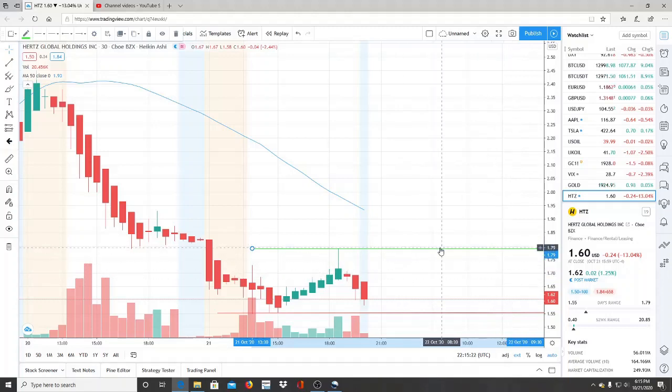Breaking through 1.79 does not signify that the bulls have gained control — they need to break through the 50-day moving average at 1.93 to gain control and get back into bullish territory. The 1.79 level just gives us as investors a sense of direction. If the bulls confirm and turn that into a support and pull away from it, there could be a rally and momentum forming — a catalyst to work its way up to newer highs.